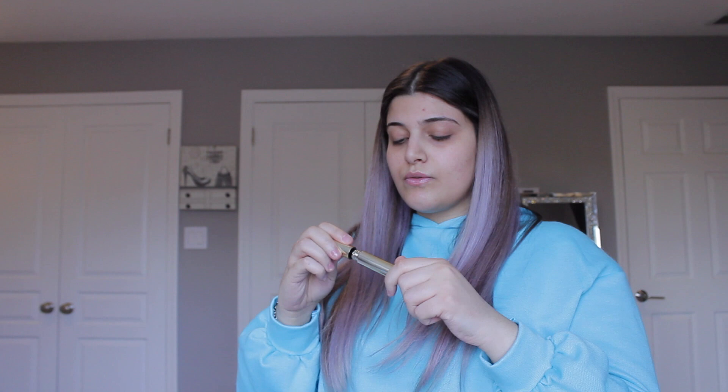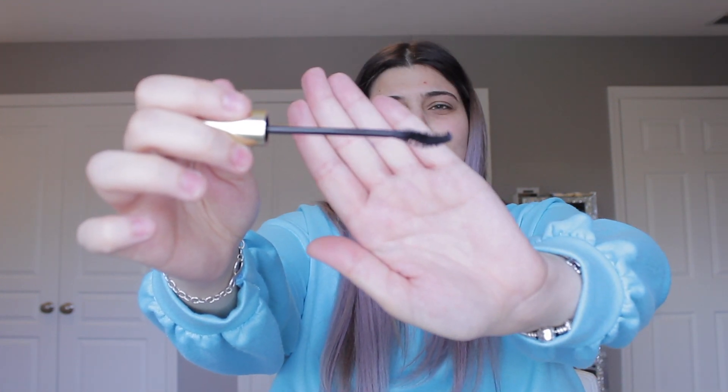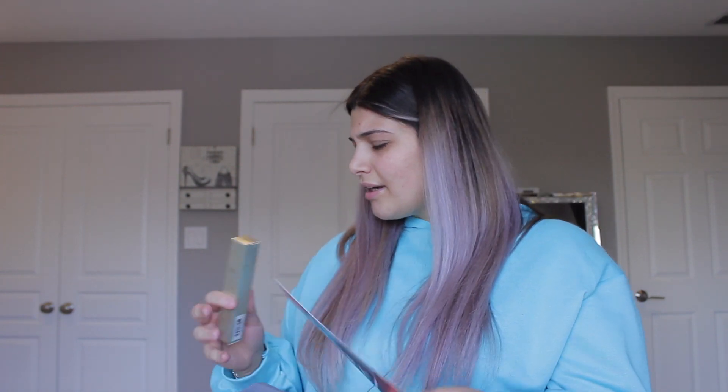Ooh - Kevyn Aucoin The Expert Mascara. Let's see the brush. Whoa, that's weird - but pretty cool. I'm going to pull a beauty guru move. I only buy one mascara because it is my favorite - Roller Lash. Go buy it. This mascara is $29, which is expensive.